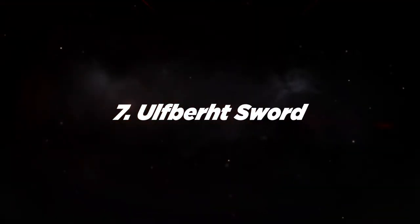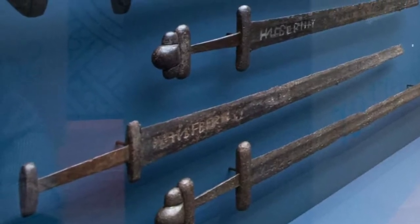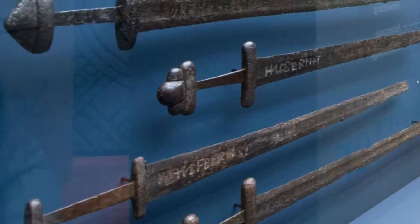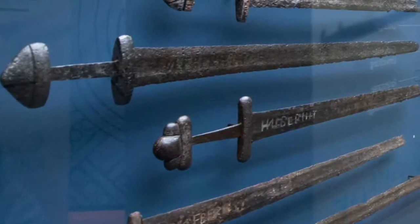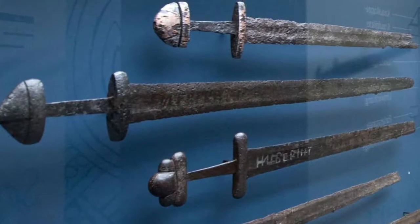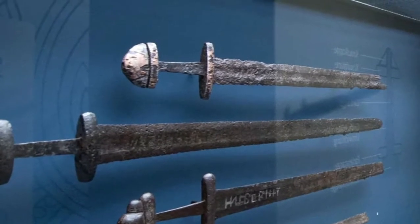Number 7: Ulfberht Sword. Of all the weapons made by Viking smiths, those crafted by Ulfberht were the most coveted. They were so strong that a warrior wielding one was feared to be a demigod. The weapons were made by heating iron to a temperature of around 3,000 degrees Fahrenheit — technology that didn't become commonplace until the Industrial Revolution, about 800 years later.